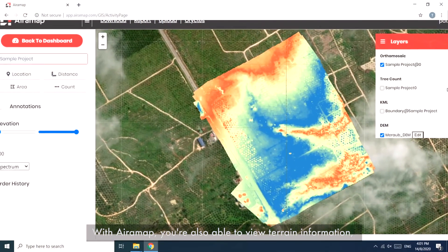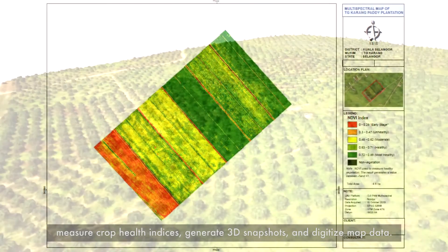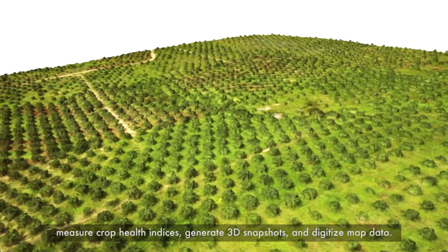That's how we developed our oil palm tree counting function to achieve a consistent 99% rate of accuracy. With AiraMap, you're also able to view terrain information, measure crop health indices, generate 3D snapshots, and digitize map data.